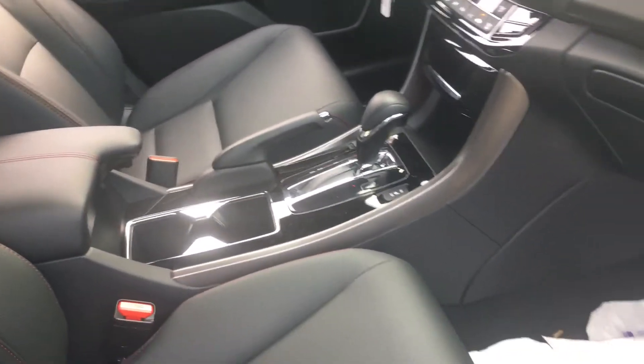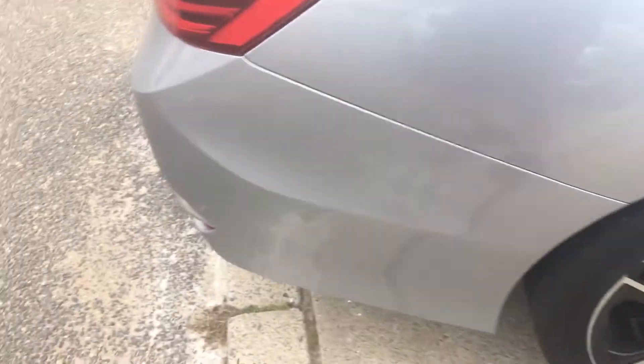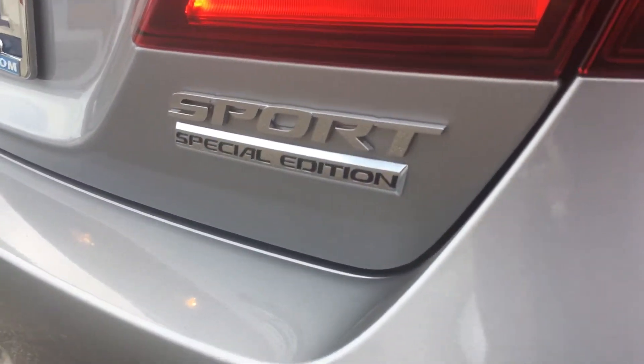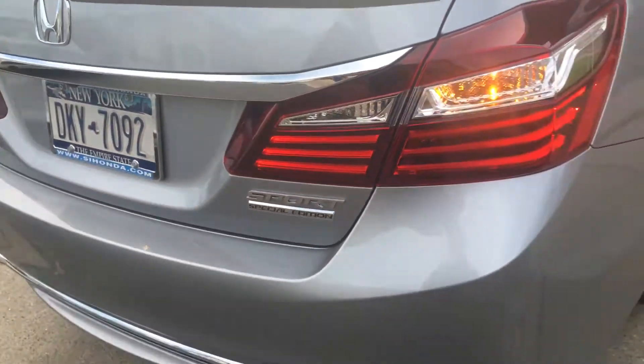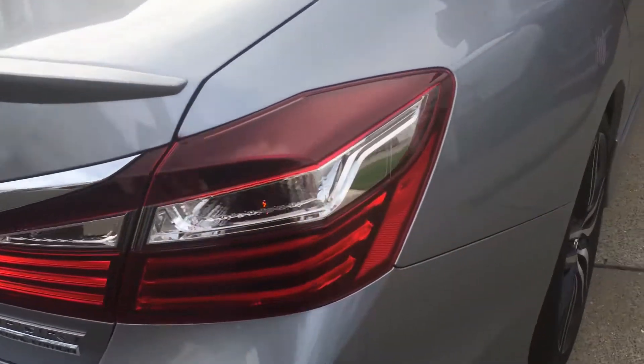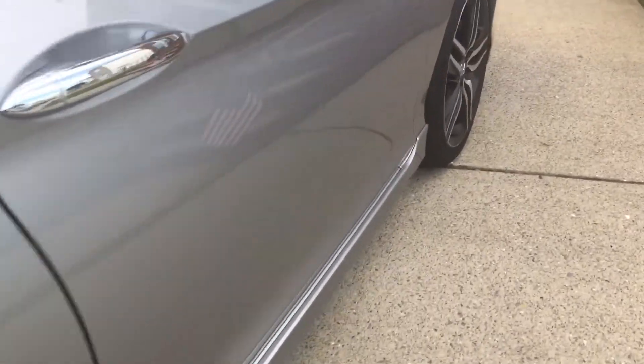The leather is a really nice material. I know Honda's leather has been great for years. Taking a look at the back — it is the Sport Special Edition. Really nice taillights — the LED taillights, I like them a lot.